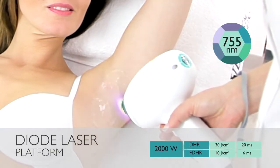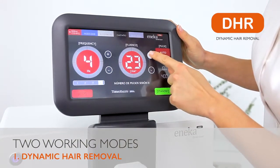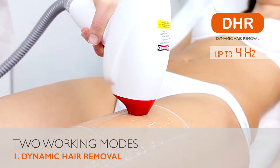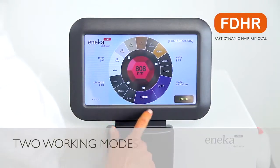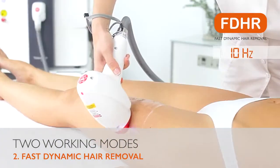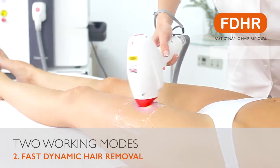Its 2,000 watts power allows you to work with 2 working modes. The DHR mode works with high doses of energy, with ultra short pulses and with a frequency of up to 4 Hz, ideal for all hair and skin photo types. The FDHR continuous mode uses low energy doses at maximum speed and low fluence, even on the most difficult conditions such as a high amount of hair, first sessions or darker photo types.